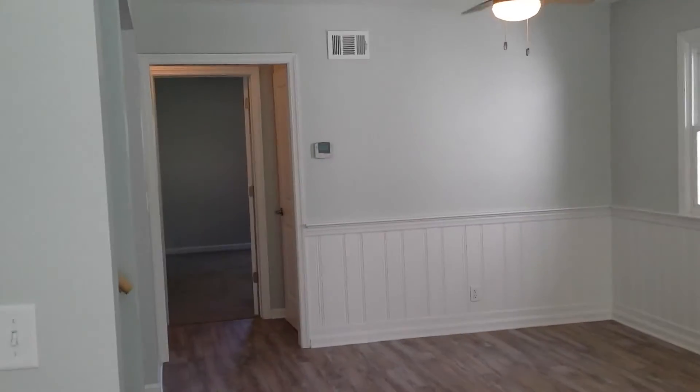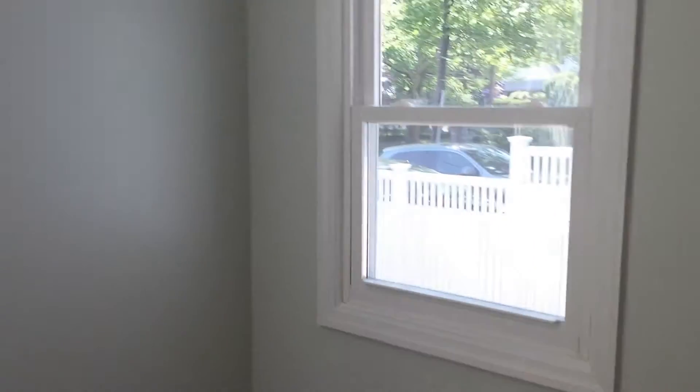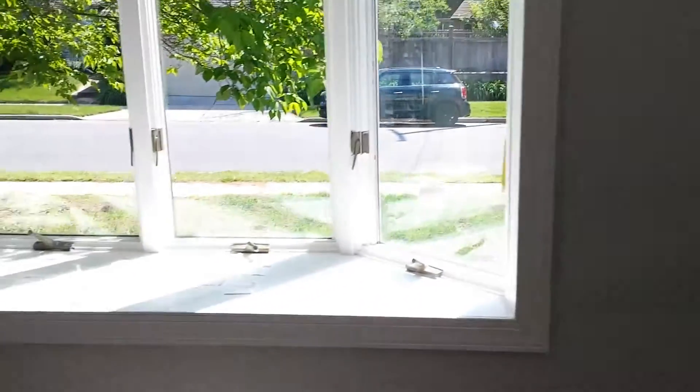New windows, full basement, fenced-in backyard. Like usual, any questions, like to see it, need more info — all this information is in the description box.